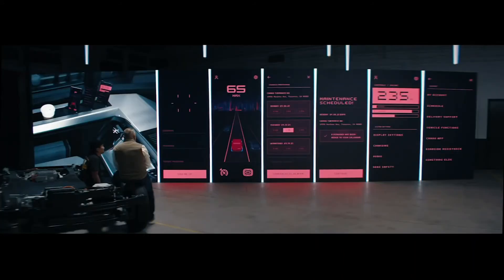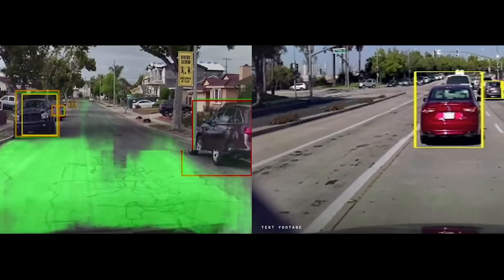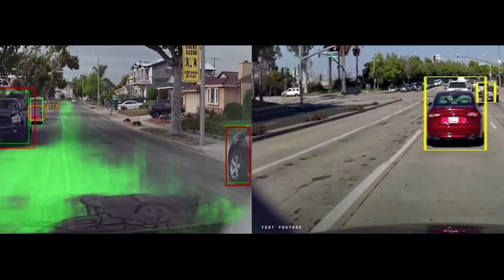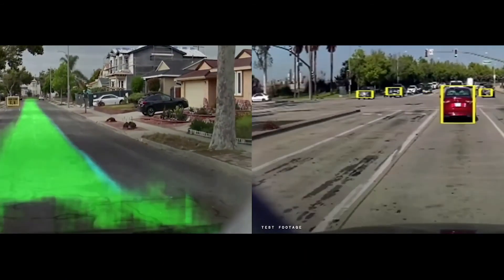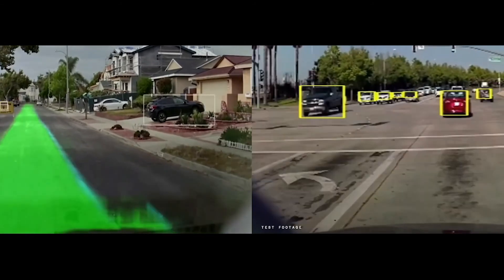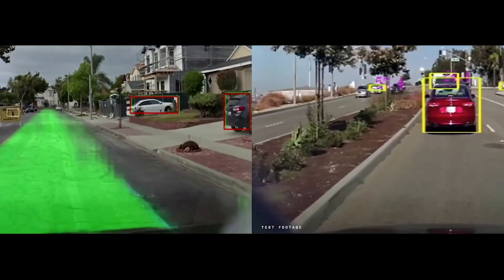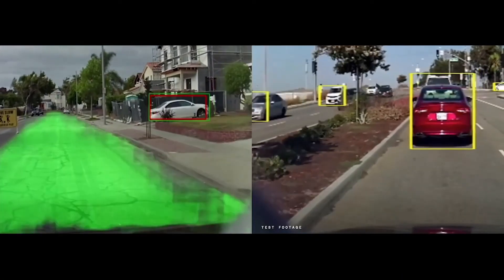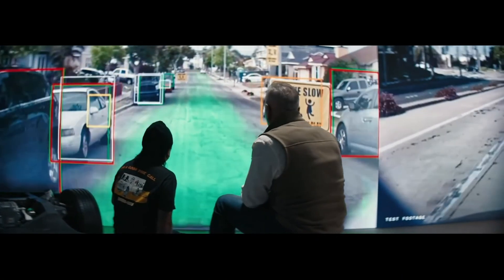Let technology be your partner. We're pushing the technology into as much autonomy as we can. We're at Level 2.5 today and we want to keep pushing the envelope. As you're driving, it's keeping an eye on things and helping you steer your vehicle step by step. As technology advances in other areas of the industry, we can incorporate that because it's a technology platform.